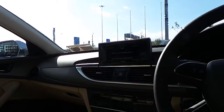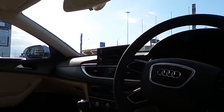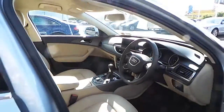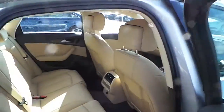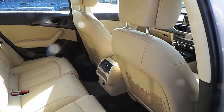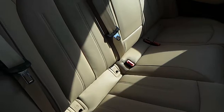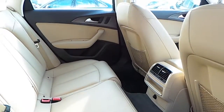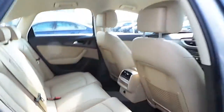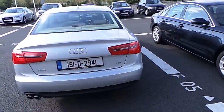Bluetooth connectivity is also available for your mobile phone, as is Audi's Drive Select. The interior is finished in beige all-leather. ISO fix points are available in two of the rear passenger seats as well as the front passenger seat.